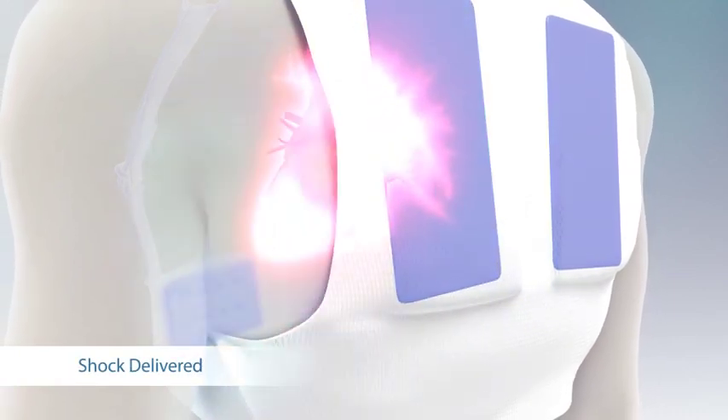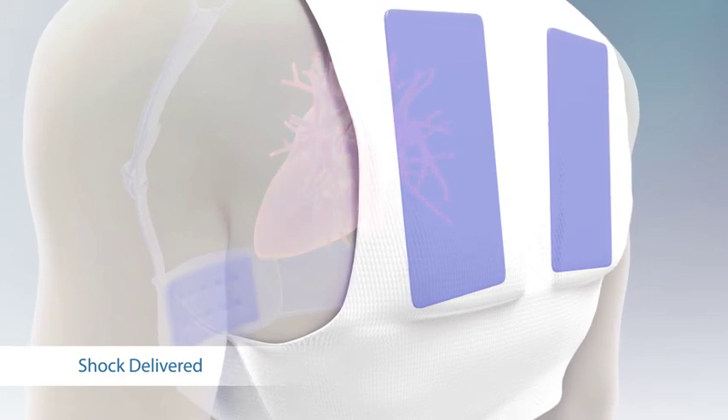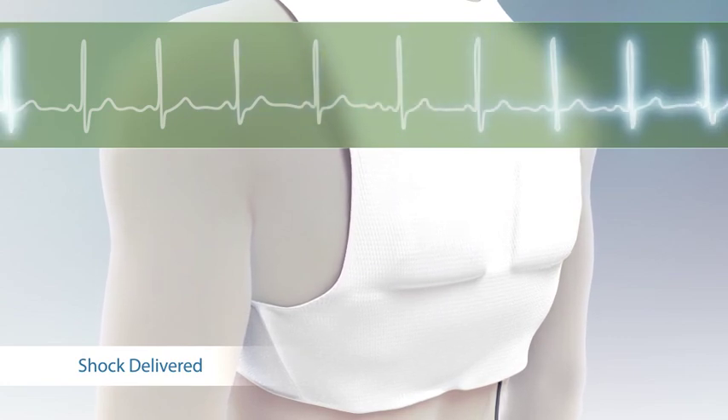In this patient, the first treatment shock converted his heart rhythm back to normal. The LifeVest can deliver additional treatment shocks if necessary. With normalization of the heart rhythm, the patient regains consciousness.